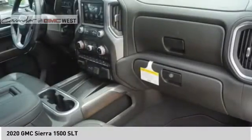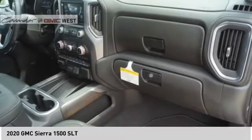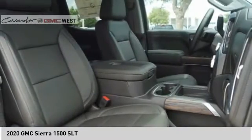Front suspension type: strut. Rear step bumper. Power brakes. Come take a test drive today.